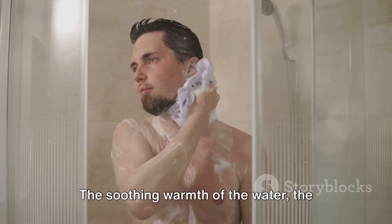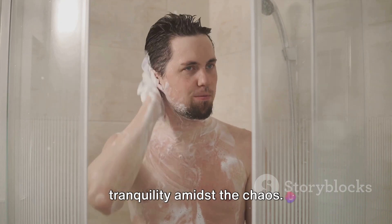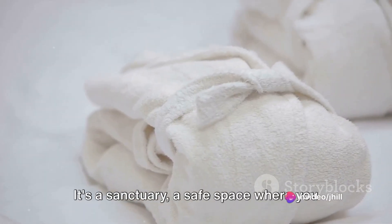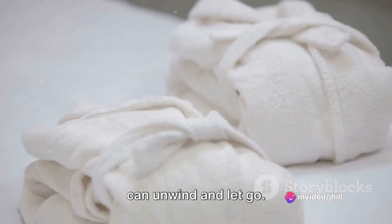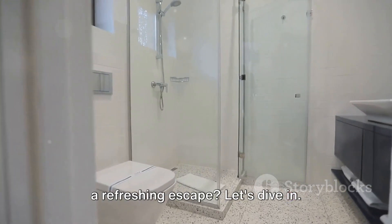Think about it. The soothing warmth of the water, the calming ambiance, the moment of tranquility amidst the chaos. It's a sanctuary, a safe space where you can unwind and let go. So, how can you transform your bath into a refreshing escape? Let's dive in.